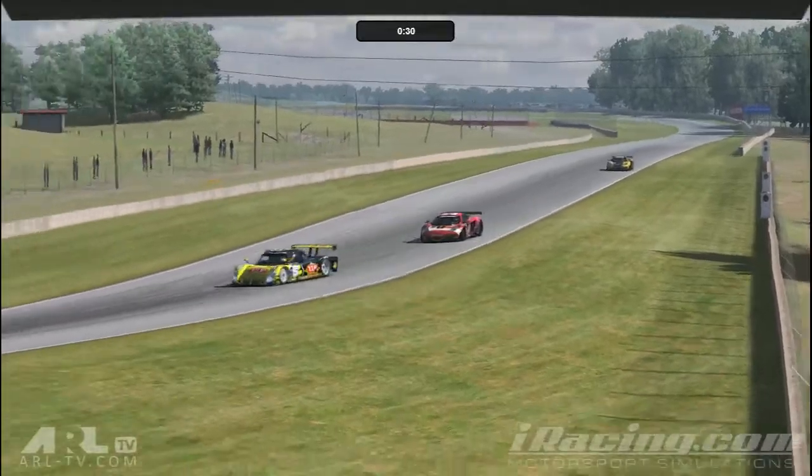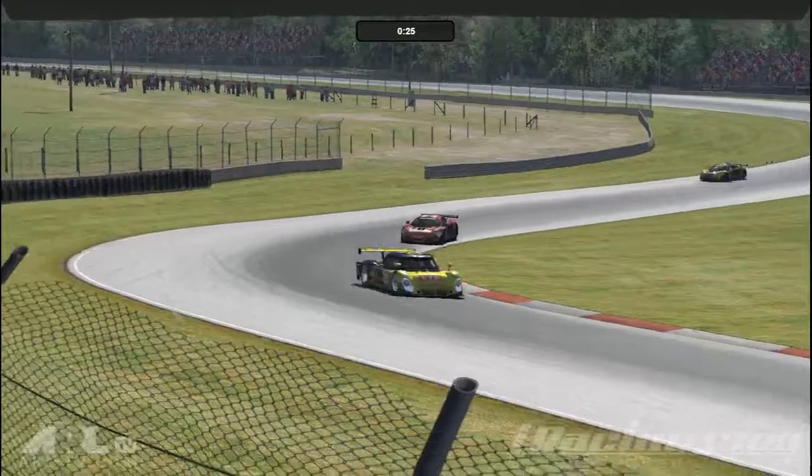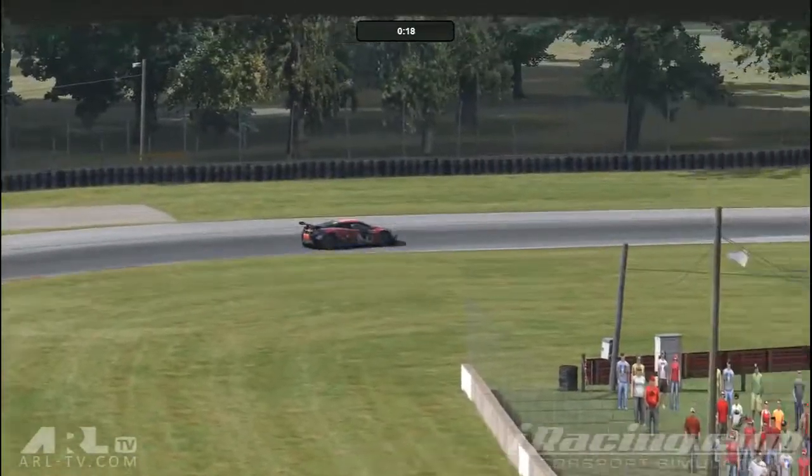Hello and welcome to ARL TV. I'm Mike Simpson, joined in the commentary box by Dean Prescott today. You're not racing this afternoon, but we're going to cover your series, the Grand Am here at Mid Ohio.